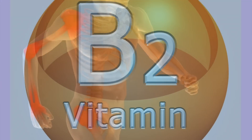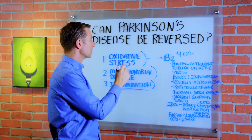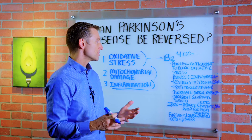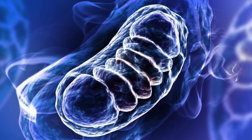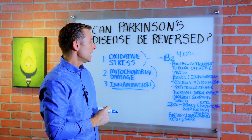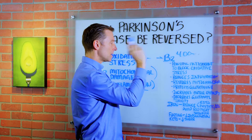The first remedy I'm going to recommend is simple vitamin B2 — 400 milligrams per day. Vitamin B2 is a very powerful antioxidant and it can block oxidative stress. There's actually a lot of research done on B2 in Parkinson's. B2 can also reduce inflammation, restore mitochondrial damage, protect glutathione — which is our body's own antioxidant — increase motor capacity, and decrease glutamate toxicity. B2 is a necessity if someone has Parkinson's.